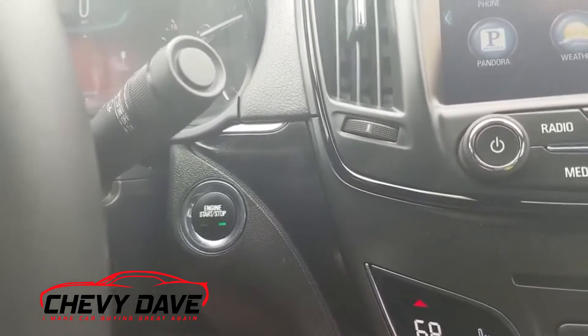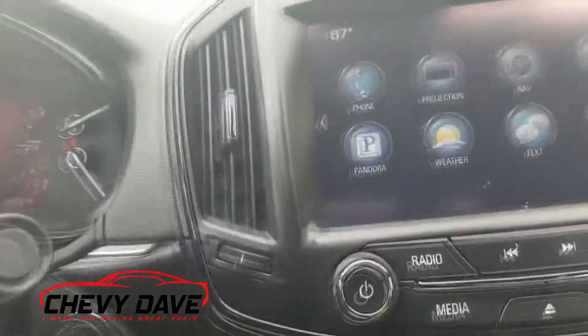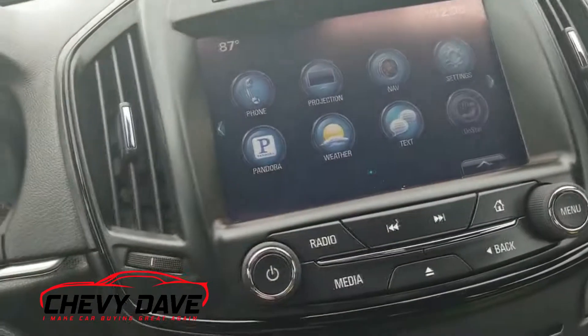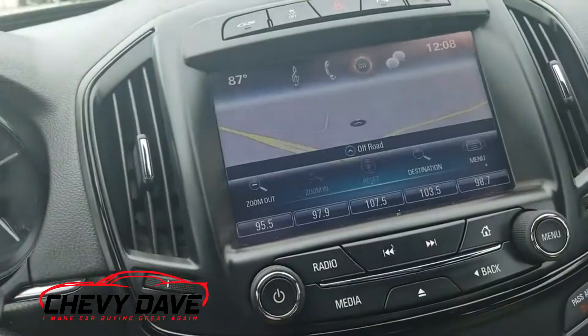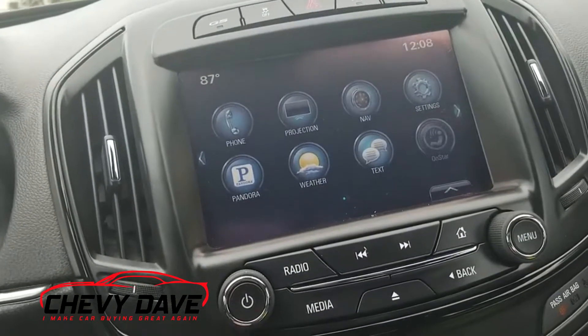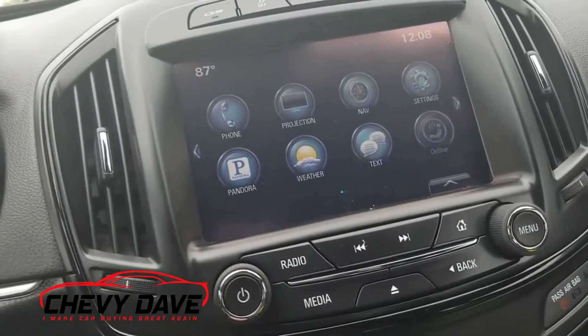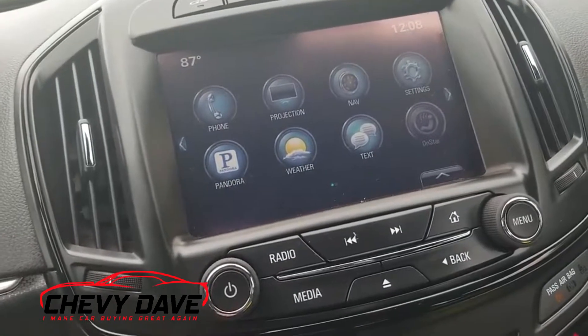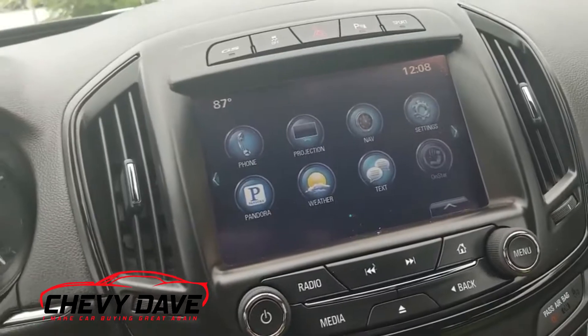Here's a look at the radio — it's all touchscreen. It's got navigation, AM/FM, CD player, Bluetooth, and applications like Pandora Radio. You can also Bluetooth music to the radio. It's also got a backup camera.